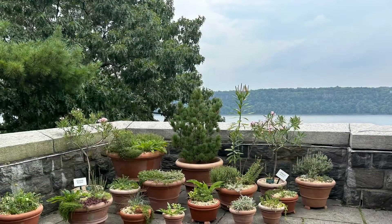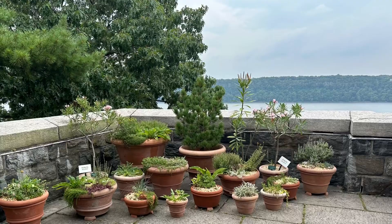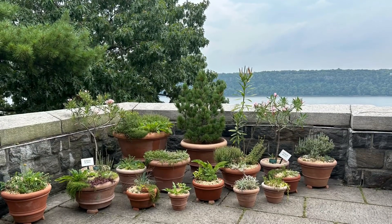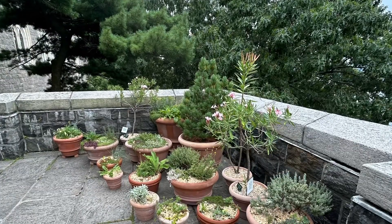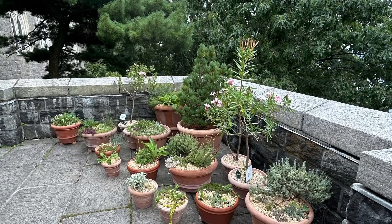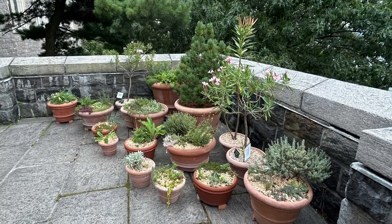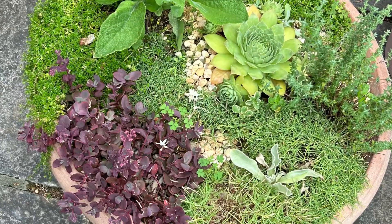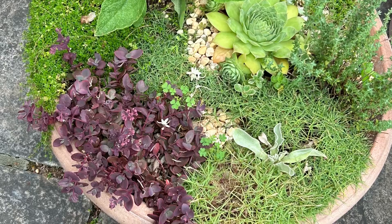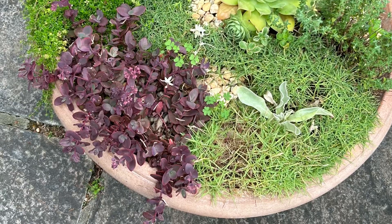Then we stepped out onto a terrace overlooking the Hudson. In the corners they had these beautiful container gardens with a mix of plants — some were evergreens, many were succulents. I was enthralled with this part as well; I love container gardening. It was very beautiful with the terracotta and the cool stone. Here's a close-up of one of the pots to show you the variety of succulents that were mixed in. It was just gorgeous.